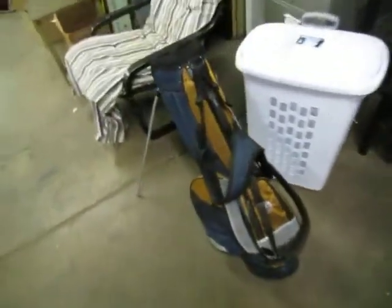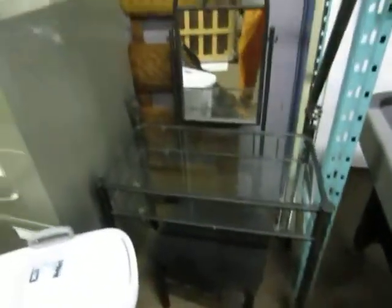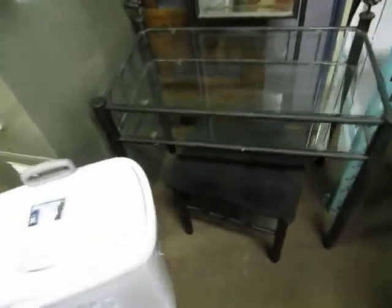We've got an Oilers golf bag — that's pretty cool. A nice little makeup desk, it's glass. We've got a clothes hamper, a filing cabinet, a nice queen size bed frame — just a headboard — a nice little lounging chair, and some closet doors.